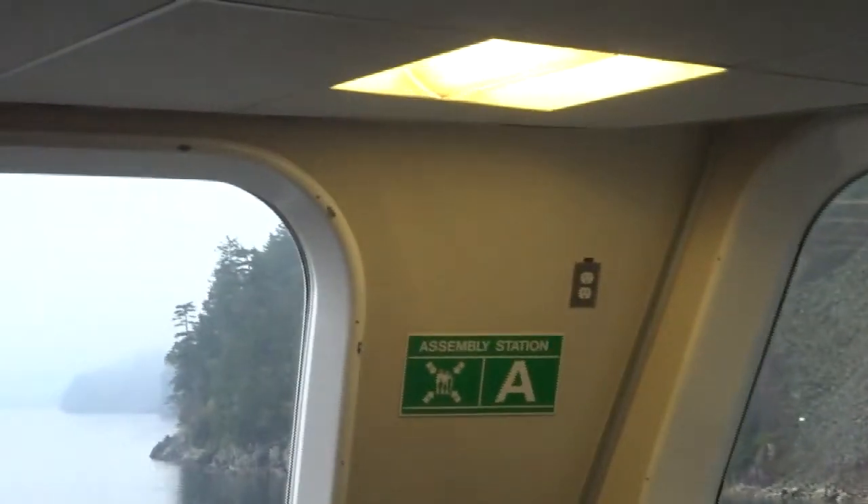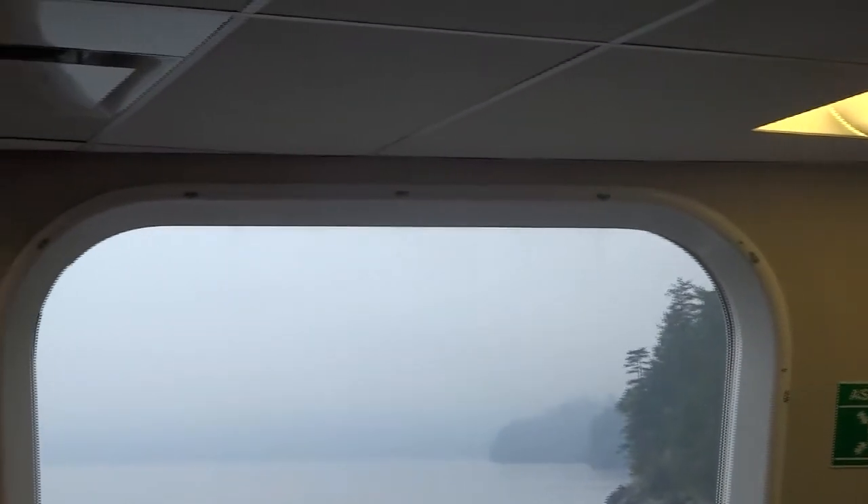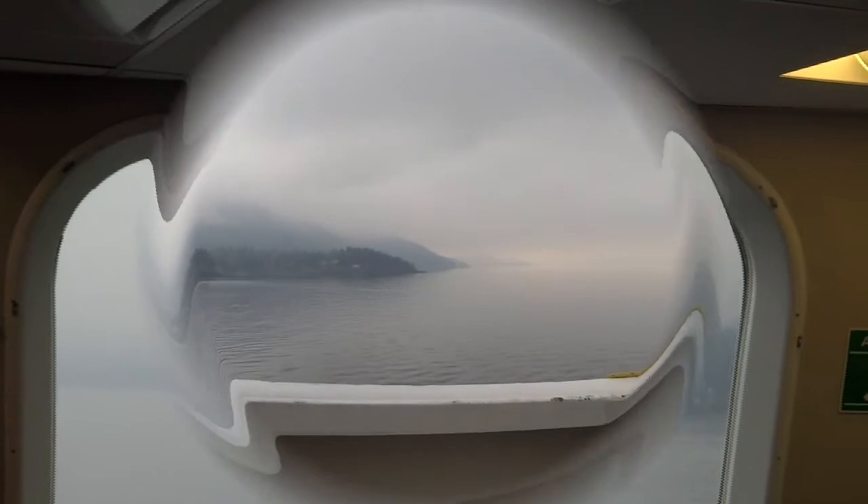So we're just leaving Horseshoe Bay. As you can see, I'm right at the front of the ferry and so are lots of children. I'll try not to get children's faces in here. I'm going to turn my camera off and I'll get back to you as soon as we get to the other side.